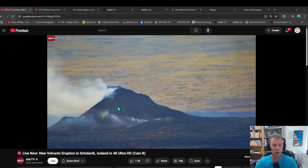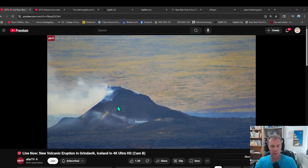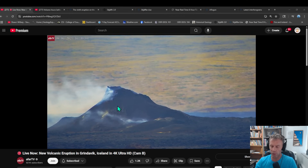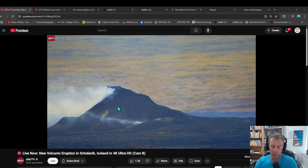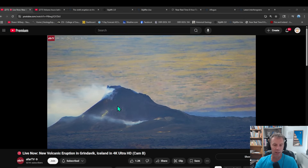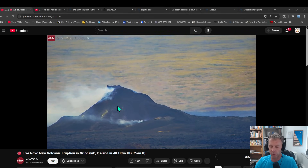The total volume of material erupted from this specific eruption was around 30 to 35 million cubic meters, and that lava flow field covers an area of about three and a half square kilometers.